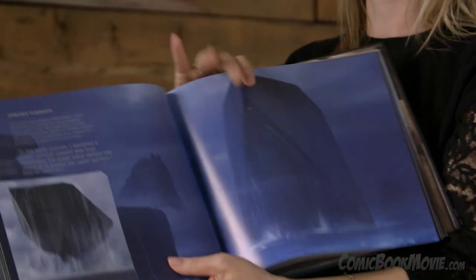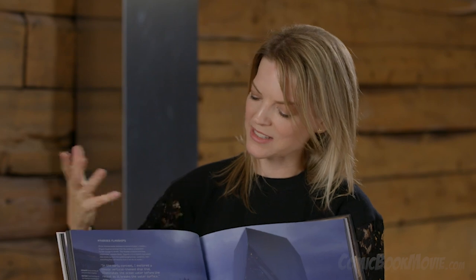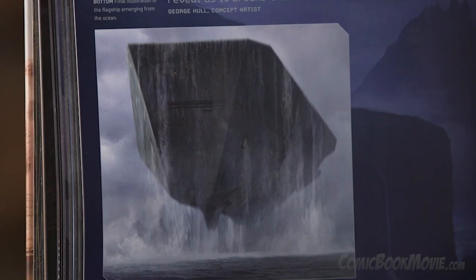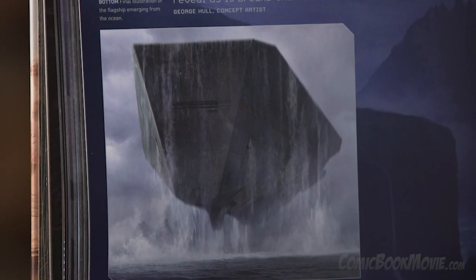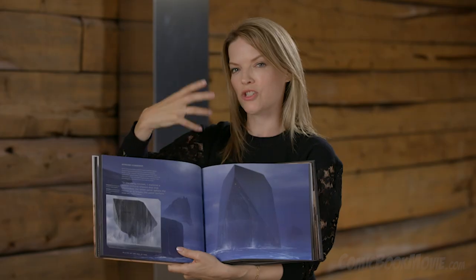This is an exciting spread to share with you because one of the things that's always fascinating to me is how ideas evolve. And this is the Atreides flagship. But here, you have an earlier vision of what that ship would look like.